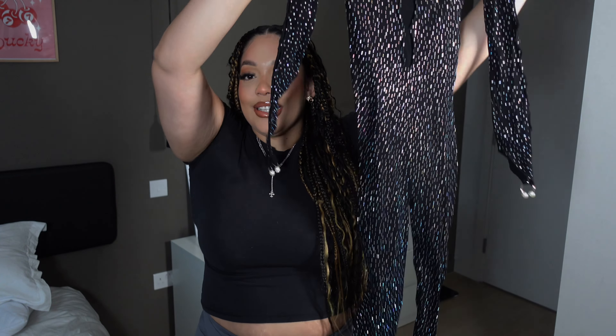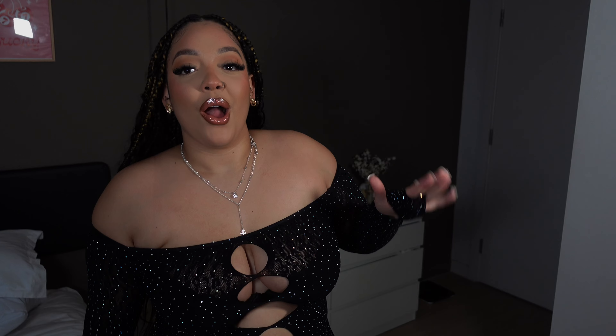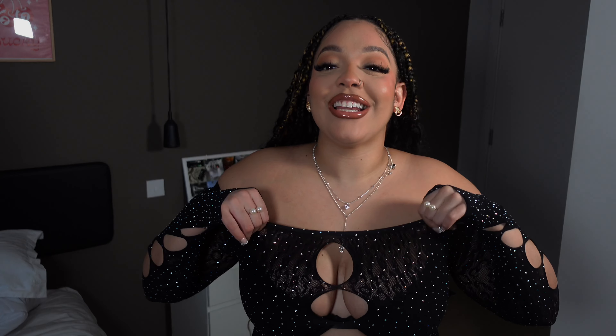First, I was sent this cat suit — it's very, very sexy and cute. I feel like this is something you'd probably wear out, I would say to the club or possibly on a date. Let me put it on.